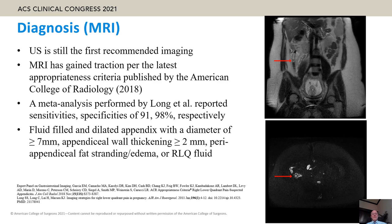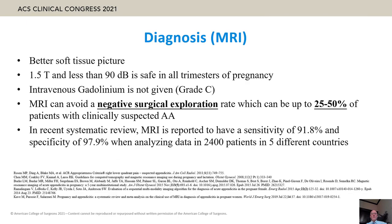A meta-analysis showed MRI sensitivity of 91% and specificity of 98%. MRI can detect acute appendicitis — this picture shows coronal and cross-section views with appendix diameter of more than seven millimeters, wall thickness of two millimeters, or fluid in the right lower quadrant area. MRI provides better soft tissue imaging; 1.5 Tesla and 90 decibels are safe in all trimesters.